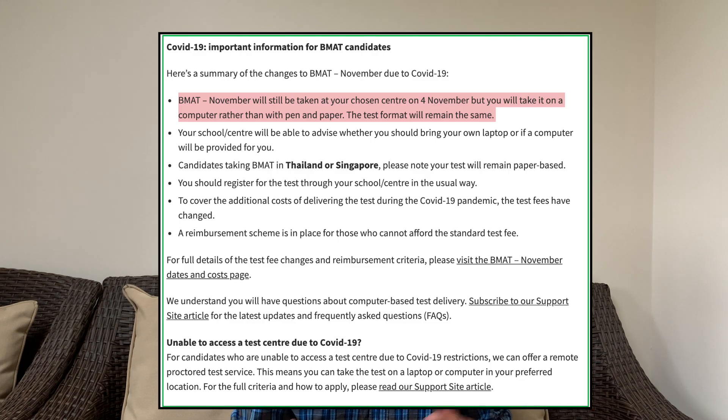The BMAT stands for the Biomedical Admissions Test. It's a two-hour exam set at school, usually on the first Wednesday of November. Because it's at school, make sure your school registers you on time — the deadline is coming up close so just be aware of that. Usually this exam is a pen and paper exam, but recently due to COVID restrictions they've moved it to a computerized exam, so check the official website for more detail. Universities which take the BMAT do not look at your UCAT score, so just focus on your BMAT for these universities.